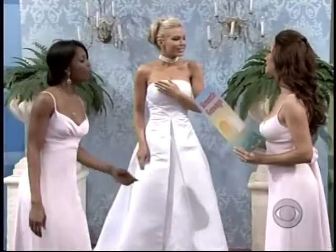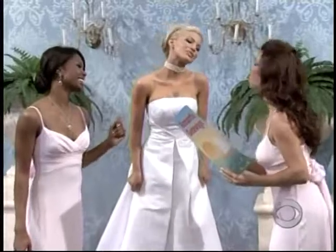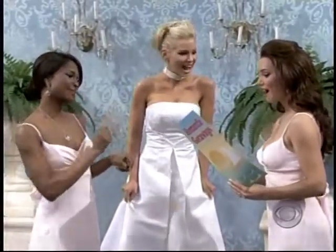Next up, the honeymoon plans. And there's no better honeymoon destination than romantic Paris.